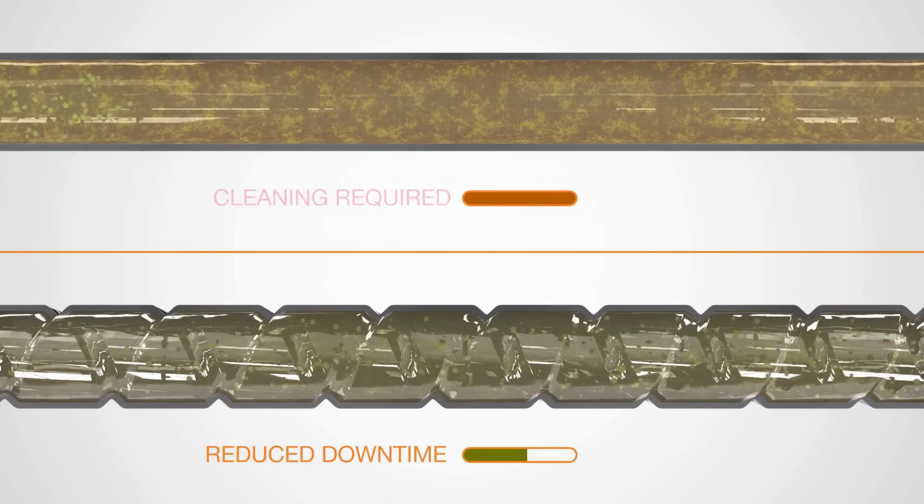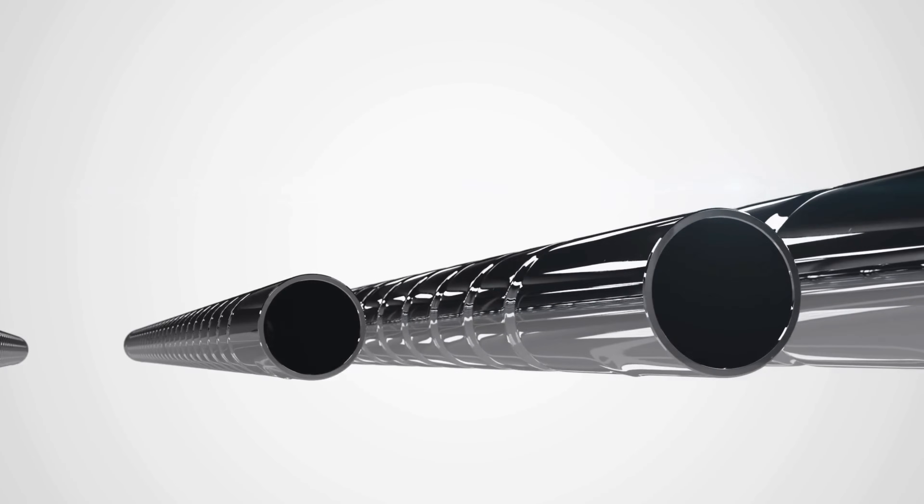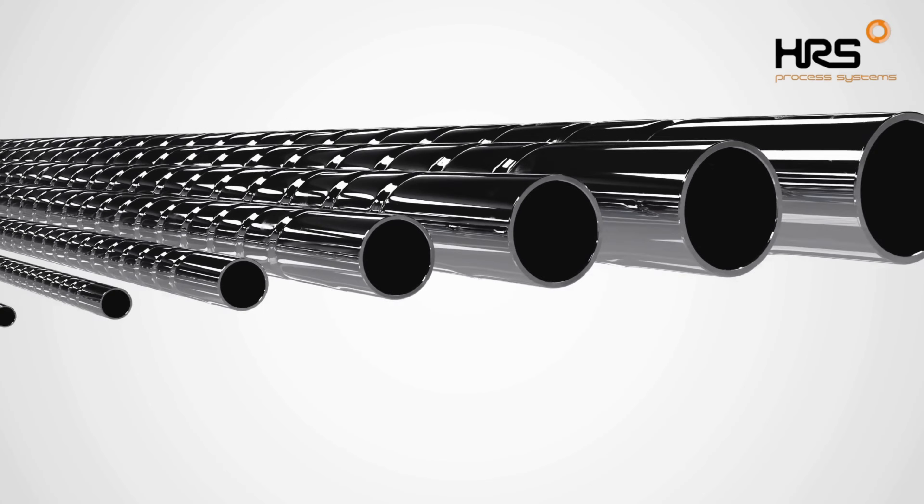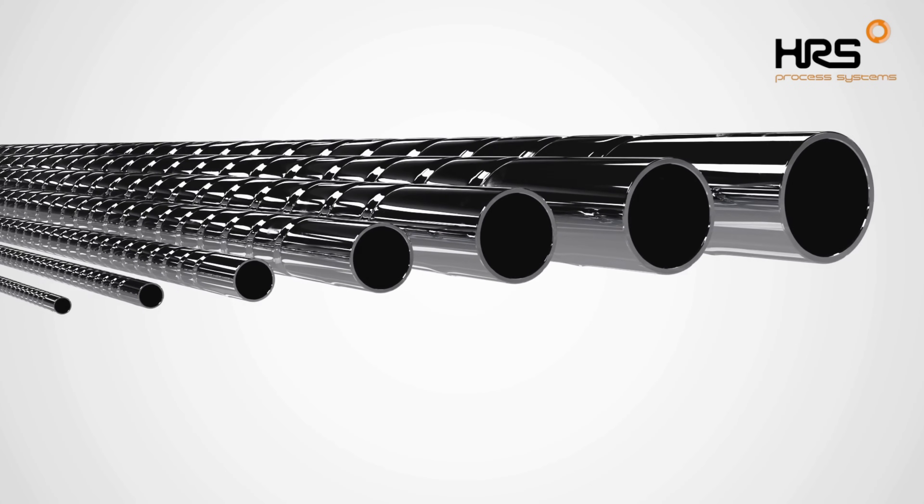Cleaning is also enhanced due to this extra turbulence. Corrugation can be applied to many inner tube sizes — HRS manufactures from 10 millimeters up to 150 millimeters in diameter, making it possible to offer corrugated tube heat exchangers for a wide variety of applications.